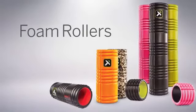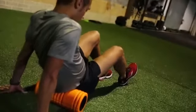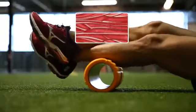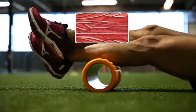Foam Rollers. The grid's hollow structure and unique three-dimensional design allows the tissue to air out as you roll. This promotes the flow of blood and oxygen, which we know keeps fascia healthy and you moving freely.